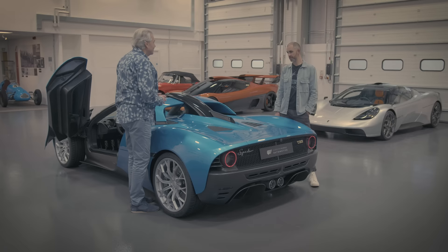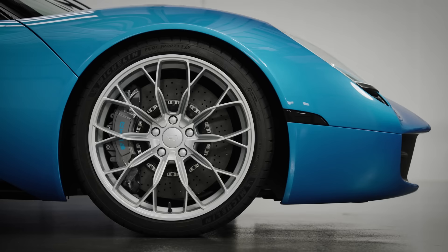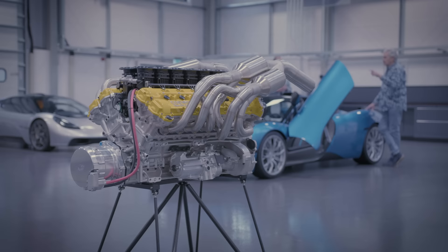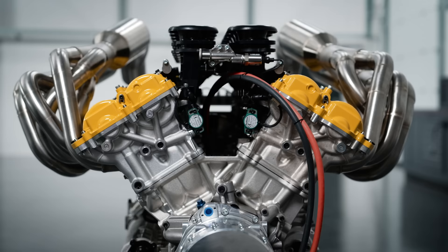Which are you choosing - hard top or spider? I didn't used to be a spider person - I've always been a fixed-head coupé person. But I have to say, now that I've seen this, I think I'm going to have one of these. I'm really looking forward to hearing it, because obviously that V12 on the table over there is going to be sensational.